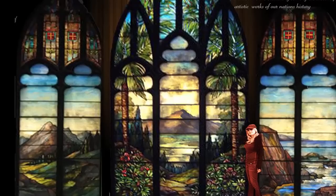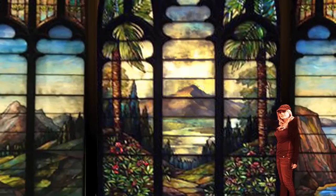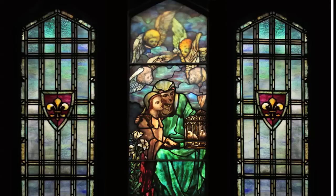This breathtaking set of art glass windows was executed by Tiffany's largest competitor, J.R. Lamb Studios. Their participation in the Paris Exposition in 1900 established Lamb Studios as creators of some of the most important works in our nation's history.